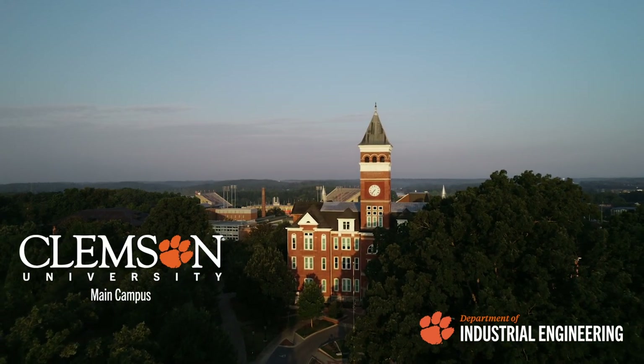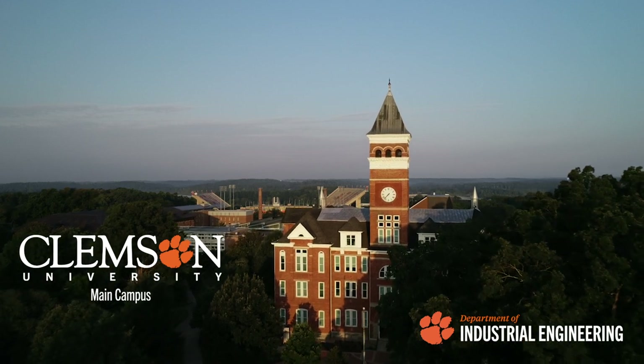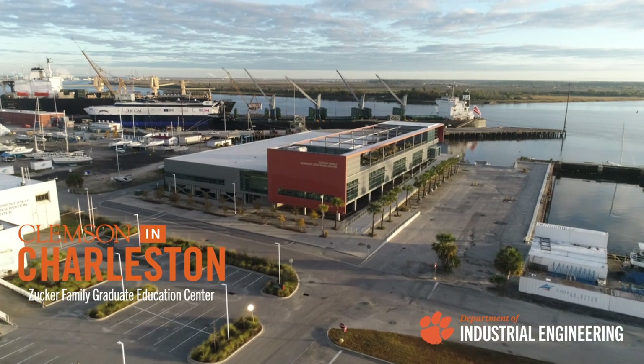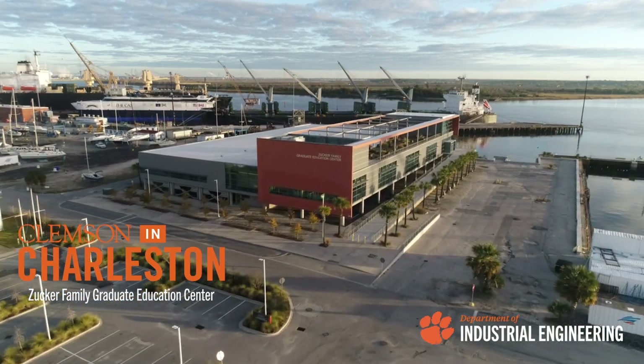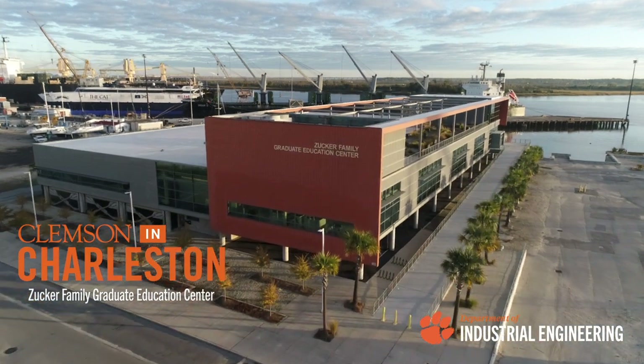Students may complete courses online or in person at Clemson University's main campus or our innovation campus in Charleston, South Carolina. All students interested in the full masters of engineering and systems engineering degree begin by enrolling in our graduate certificate program in systems engineering.